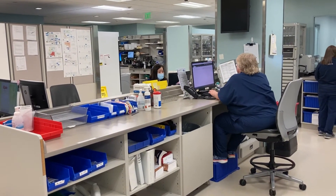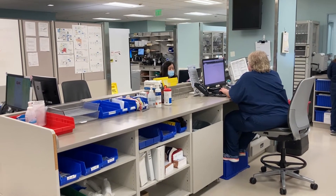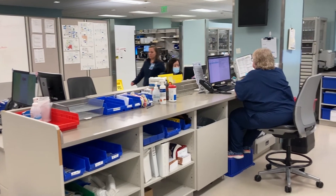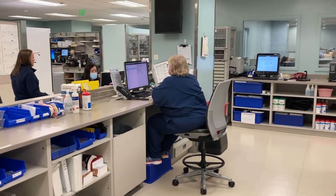First, we have the main desk, which is the nucleus of the pharmacy. Here, the team verifies orders, monitors the pneumatic tube system, answers phone calls, and dispenses medications, along with other tasks.